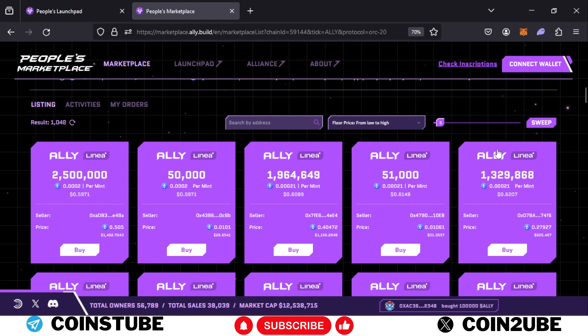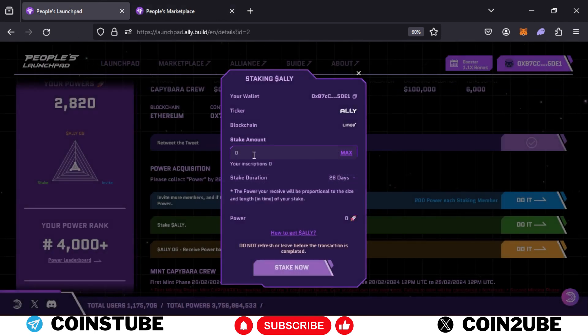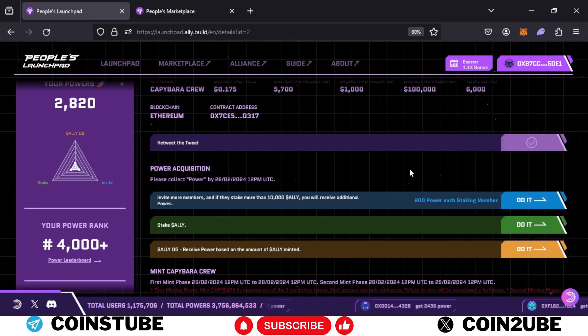After buying ALLY tokens, come back to this page — your balance will show here. Click 'Max' and then stake the ALLY tokens. If you're unsure how to stake or what balance you need, note that you will also need some gas fees in order to complete the transaction. The link will be in the description.